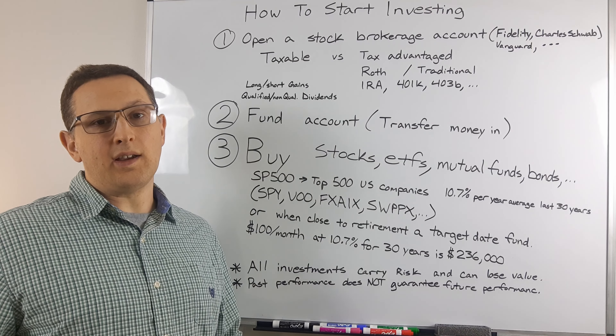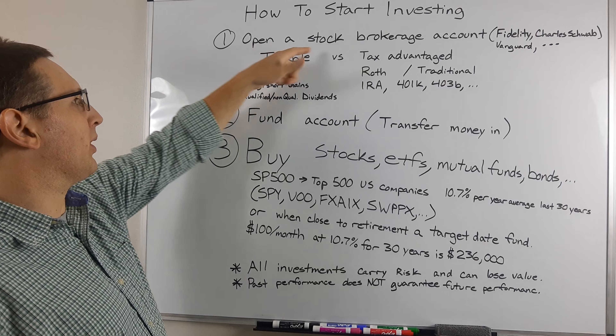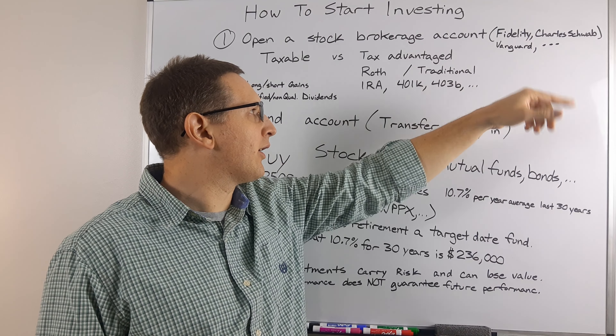So how do you start investing in stocks, ETFs, bonds, things like that? Well, step one, you want to open a stock brokerage account. Generally, I like Fidelity, Charles Schwab, Vanguard.